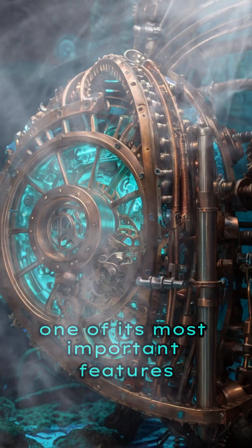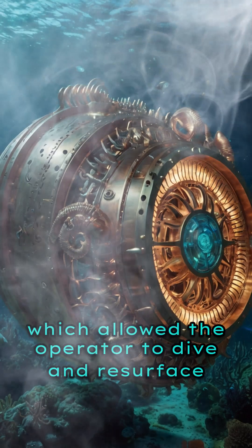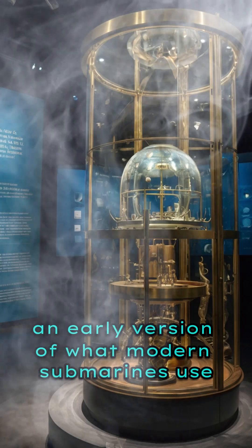One of its most important features was its mechanical ballast system, which allowed the operator to dive and resurface by controlling water tanks — an early version of what modern submarines use.